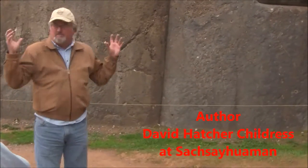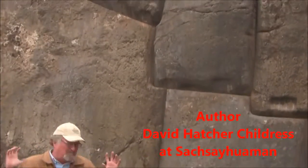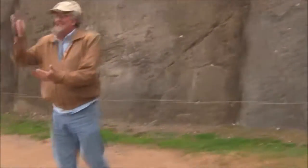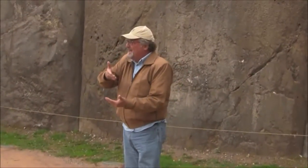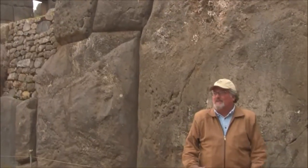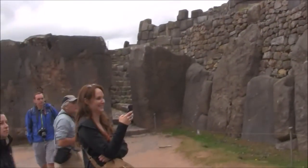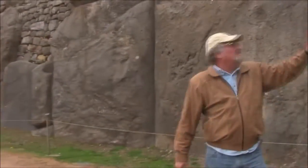It makes me think — it's just brute strength, manpower, and tedious, tedious chipping away at the stone. You would think it would take them weeks just to do one big stone.